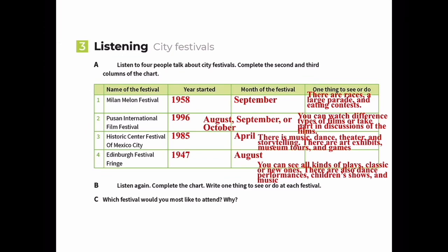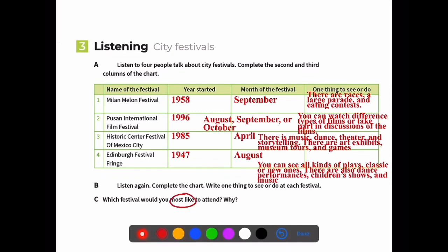So think about which festival you'd like to attend. Question C asks: 'Which festival would you most like to attend?' If you just want to ask which festival someone wants to go to, you say 'Which festival would you like to attend?' But if asking for the one you'd most like to go to, use 'most like to attend.'